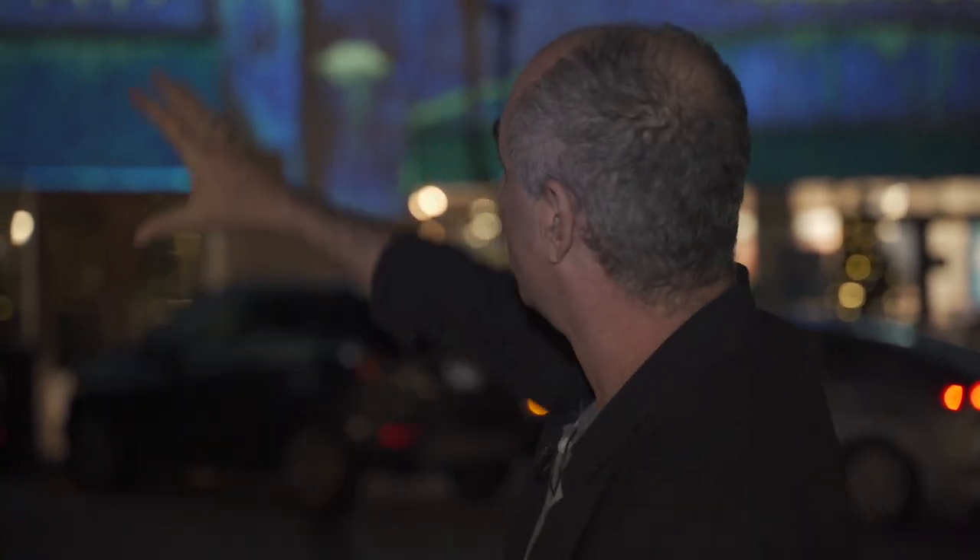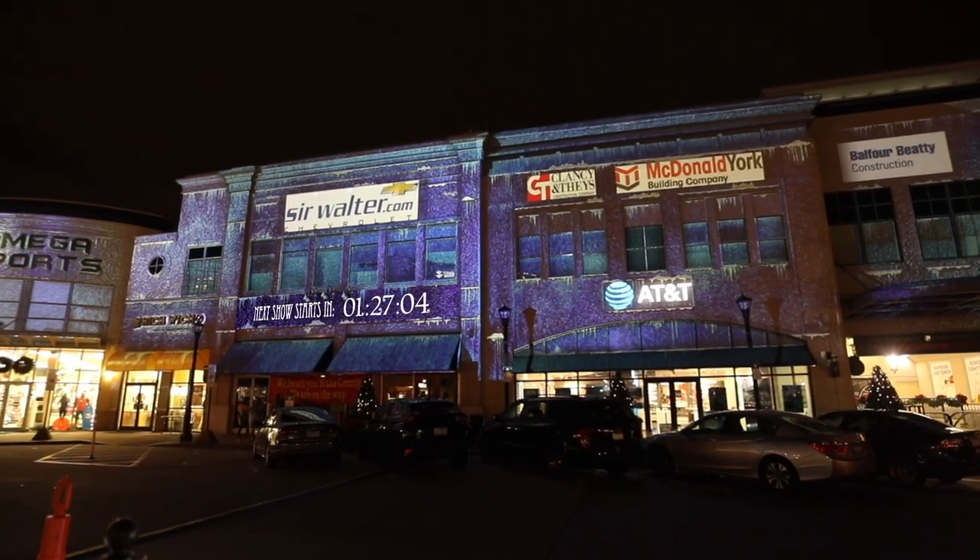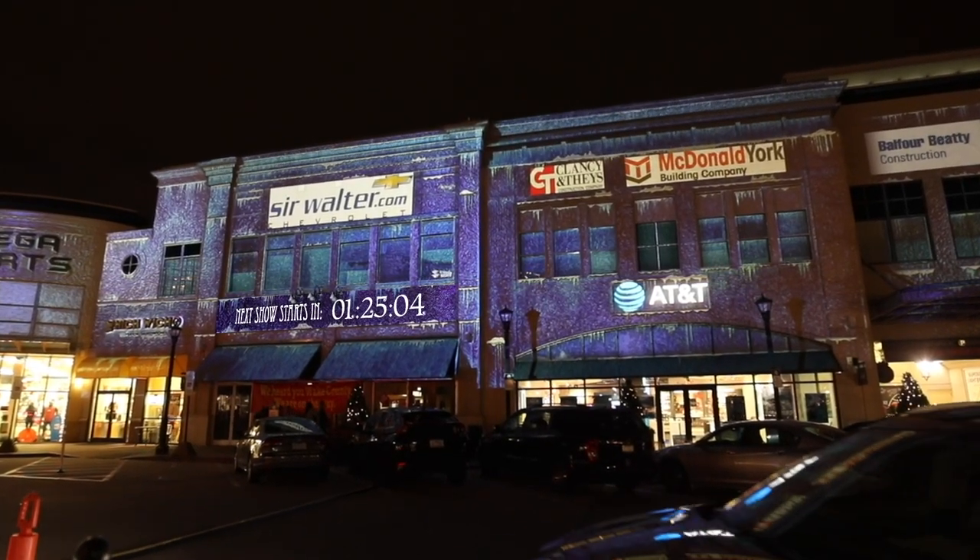We're between shows right now. Usually between shows, we have a sponsor loop — the client pays for the mapping using sponsors. We also have a countdown. You can see the countdown — the next show starts in 1 minute and 23 seconds.